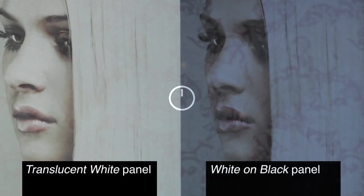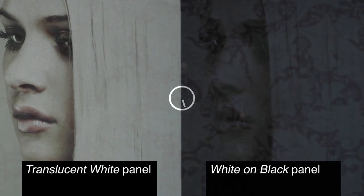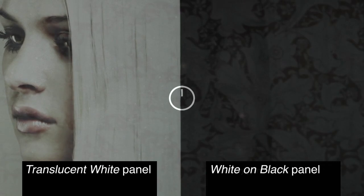During the hours of darkness, one-way see-through graphics suffer from burn through. The lights inside a building or vehicle can reduce and even eliminate the impact of the graphics. Here you can see the translucent white graphics are illuminated, while the white on black graphics have light burn through and are no longer visible.